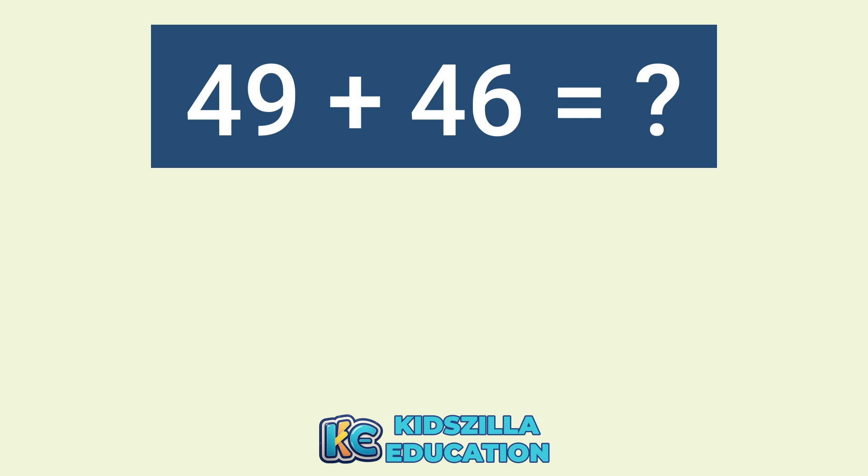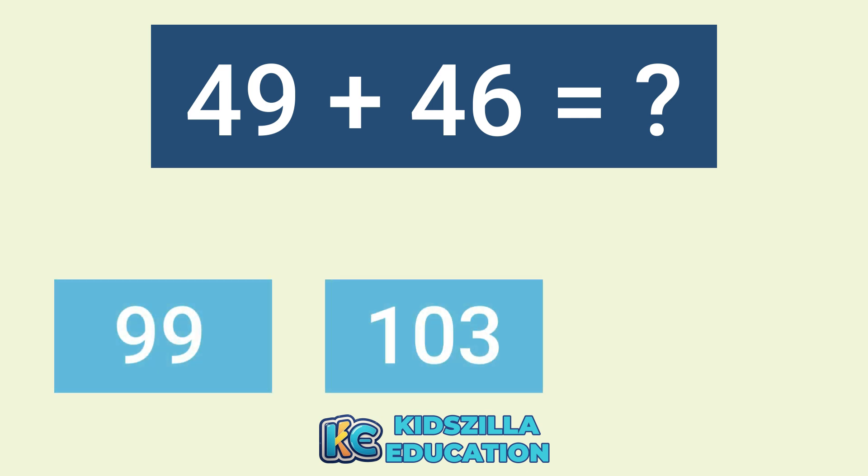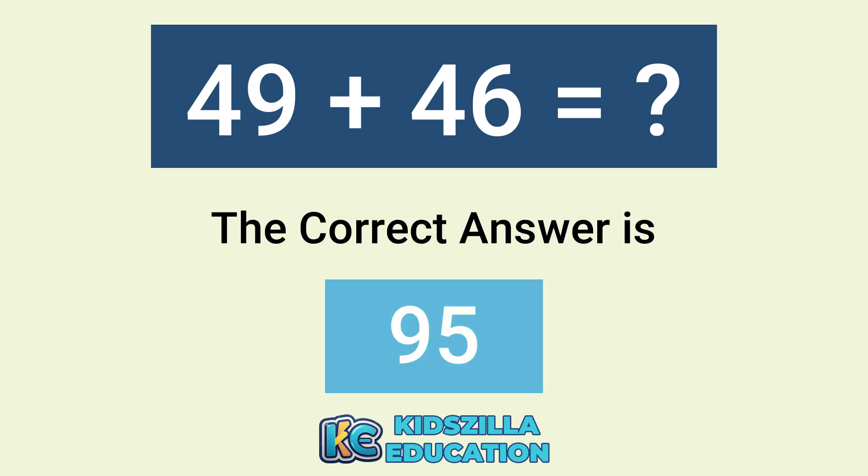What is the answer of 49 plus 46? The options are 99, 103, or 95. The correct answer is 95.